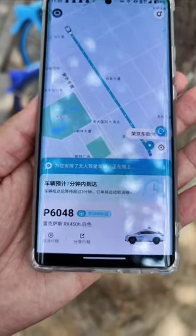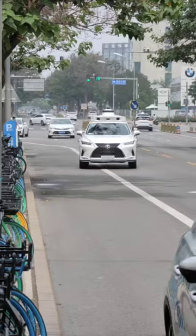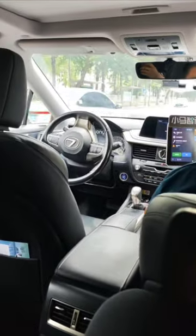While waiting, we saw some interesting robot delivery cars and even a McDonald's robot catering service. Soon, a robot taxi approached — and it's in fact the same kind of Lexus RX450H that we saw earlier. And we're on the way, and as you can see, there is in fact nobody on the driver's seat.